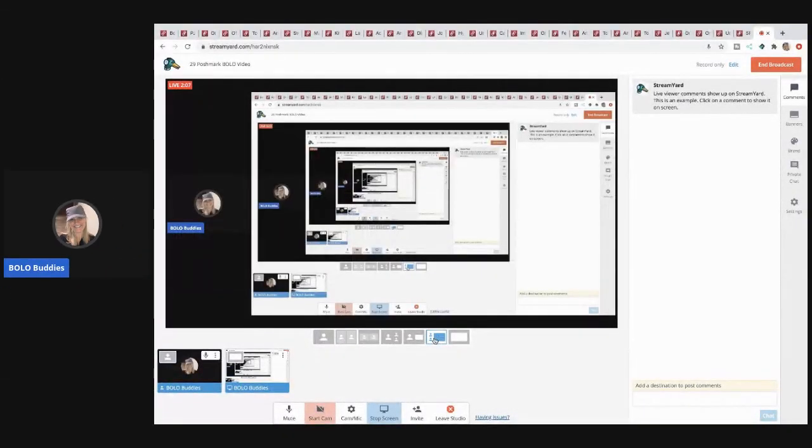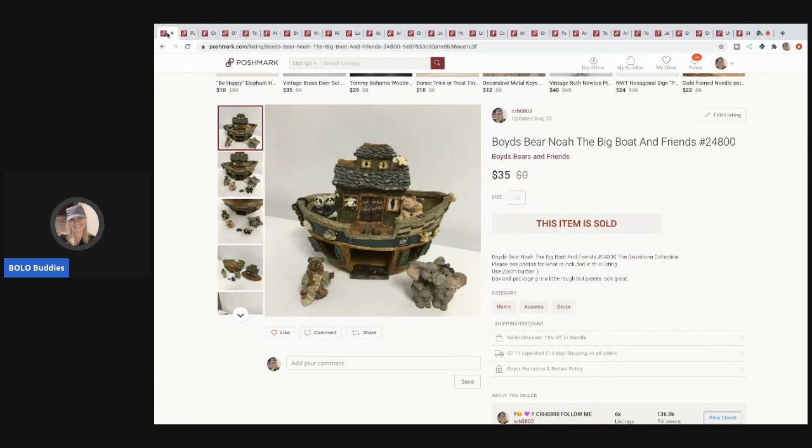The first item — drum roll — is this Boyd's Bear Noah's Ark, the big boat and friends. This was a long-tail item; it sat on eBay for a long time, and on Poshmark for a while too, but it finally sold. I picked it up at a garage sale for probably a couple bucks and it sold for $35. The Boyd's Bear plush seemed to do a little better for me, but the figures are hit and miss. This one is super cute and definitely worth the wait.